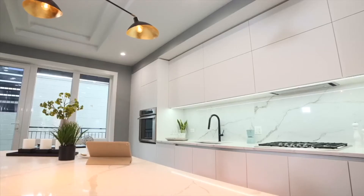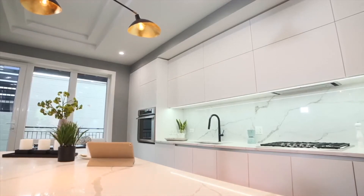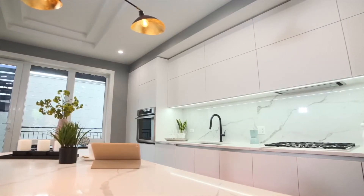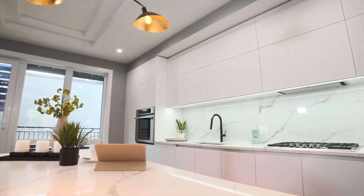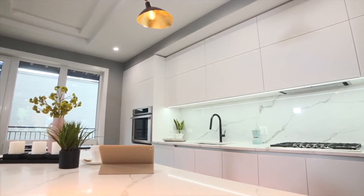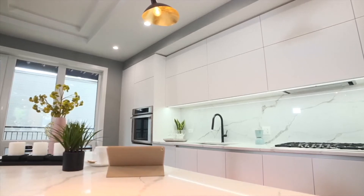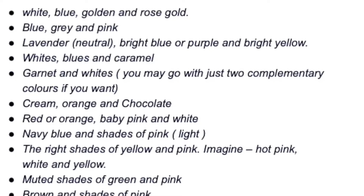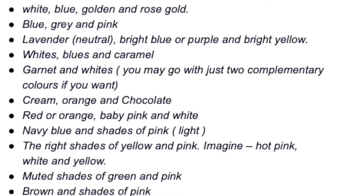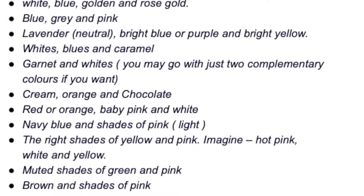Some color palette suggestions: The very basic and always-working one is black, white, and golden — you may exchange golden with metallic brown too. It is simple, it is classy, it works every time. If gold is not enough to pop for you, feel free to mix in a bright red as a statement piece. You could also go for white, blue, golden, and rose gold; or blue, gray, and pink; or lavender, neutral, bright blue or purple, and bright yellow; or whites, blues, and caramel.